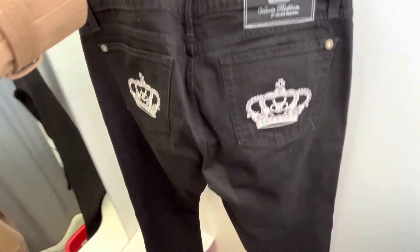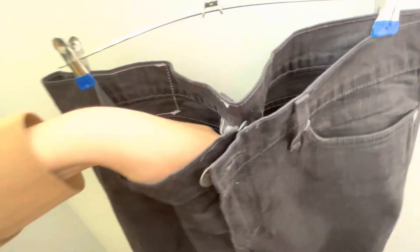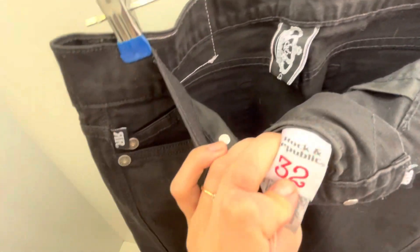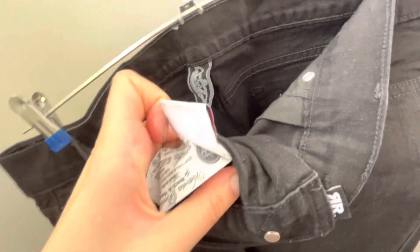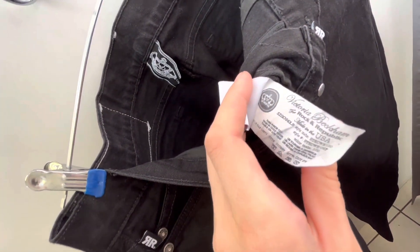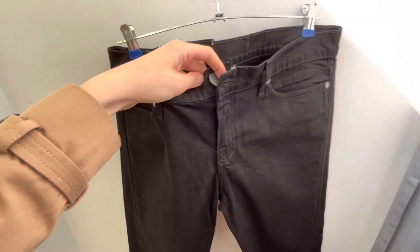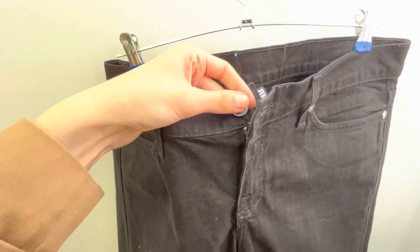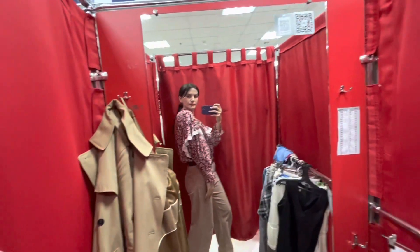Rock Republic — so it's a bit vintage, probably from the 2000s, and the fit is really low rise. Low-rise jeans are still on trend this season, but I feel so uncomfortable wearing low-rise jeans. After seasons of wearing normal jeans, you tend to choose high-rise jeans.